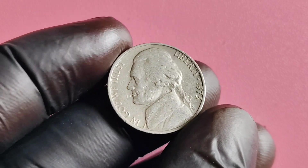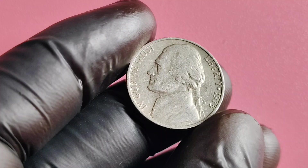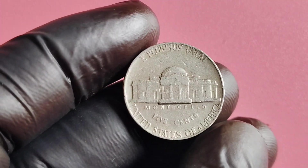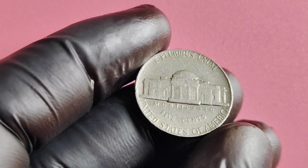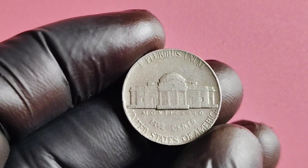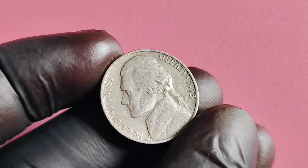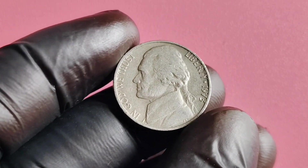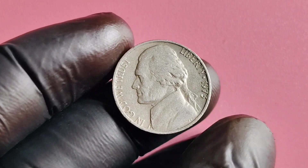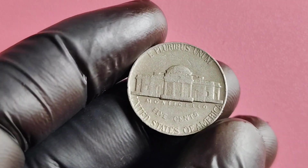In 1973, the United States Mint accidentally struck a handful of these nickels without the traditional P or D mintmark. These mintmarks are crucial in identifying where a coin was minted, making the absence of one a pretty big deal in the world of coin collecting. It's believed that only a small number of these error coins were released into circulation, making them incredibly rare finds.